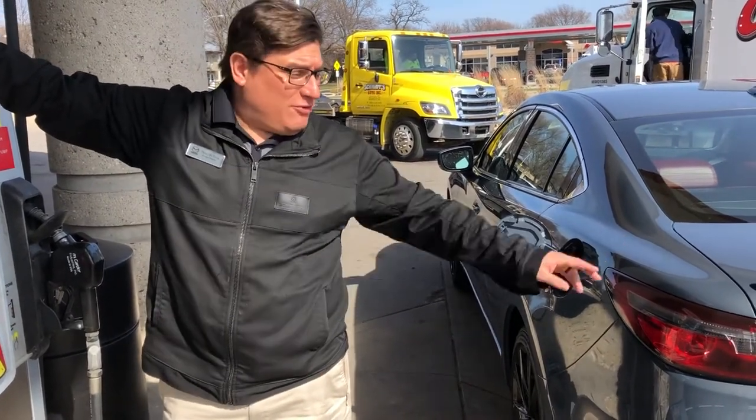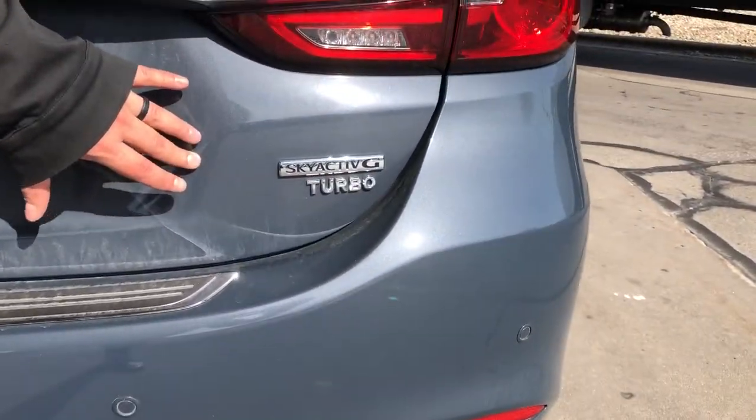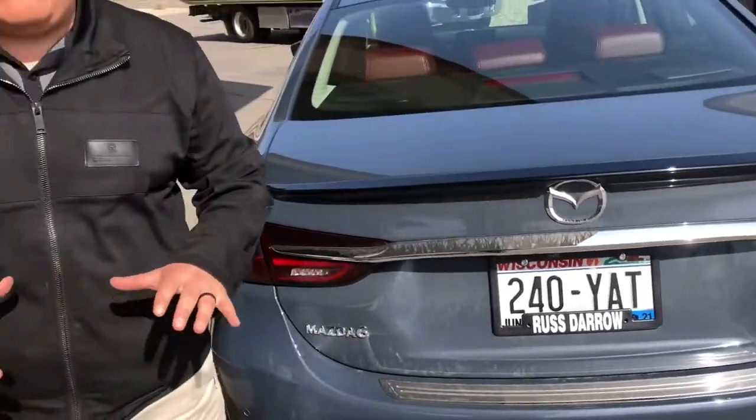If you have a positive turbo like this guy, you want to run 91 octane to get maximum power and also maximum longevity out of your engine. Now, if you're running a regular Skyactiv, 87 or 89 will do you just fine.